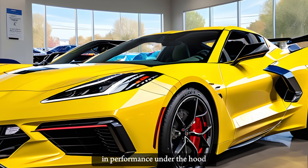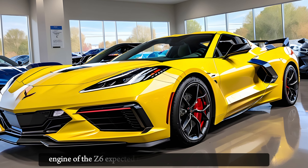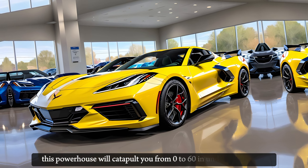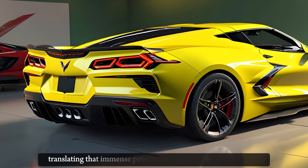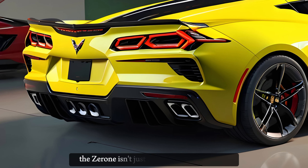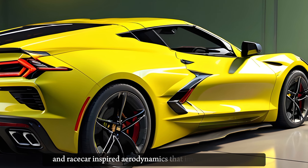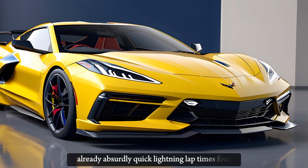Performance. Under the hood, the ZR1 roars to life with a twin-turbo take on the LT6 engine of the Z06, expected to deliver over 800 horsepower. This powerhouse will catapult you from 0 to 60 in under 2.5 seconds, with wide, grippy tires translating that immense power into blisteringly quick lap times. The ZR1 isn't just about straight-line speed — it's built to dominate corners with beefy carbon fiber brakes and race car-inspired aerodynamics that improve upon the Z06's already absurdly quick lightning lap times.